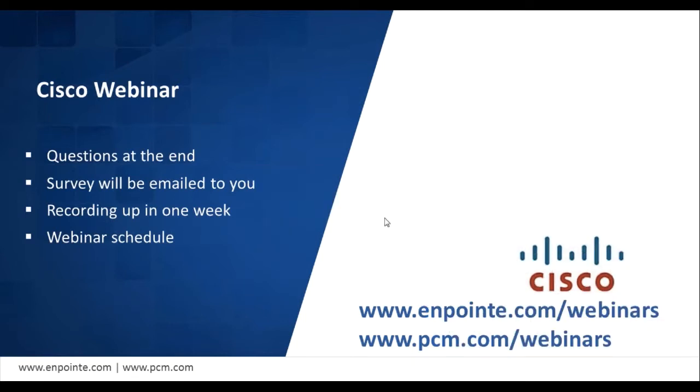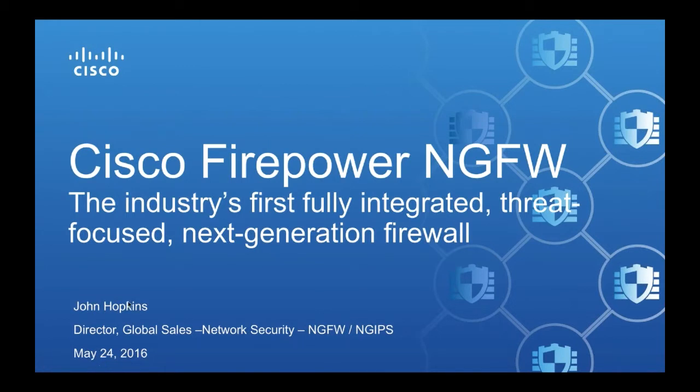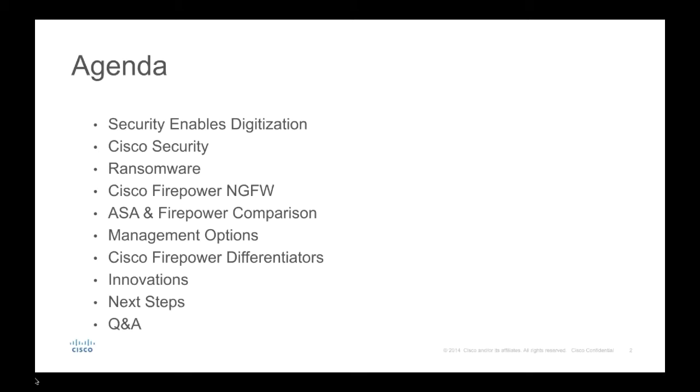Good morning, good afternoon everybody. My name is John Hopkins, Director of Global Sales at Cisco, focused on network security, next-generation firewall, and next-generation IPS. The agenda I've put together for today is as follows: I'll start at a high level talking about security enabling digitization, the challenges with that, and what the industry and Cisco are doing to respond. I'll give an overview of Cisco's security strategy and how the next-gen firewall fits within that. I'll also touch on ransomware — a hot topic, especially with WannaCry — and then dig into the next-gen firewall itself with time for Q&A at the end.